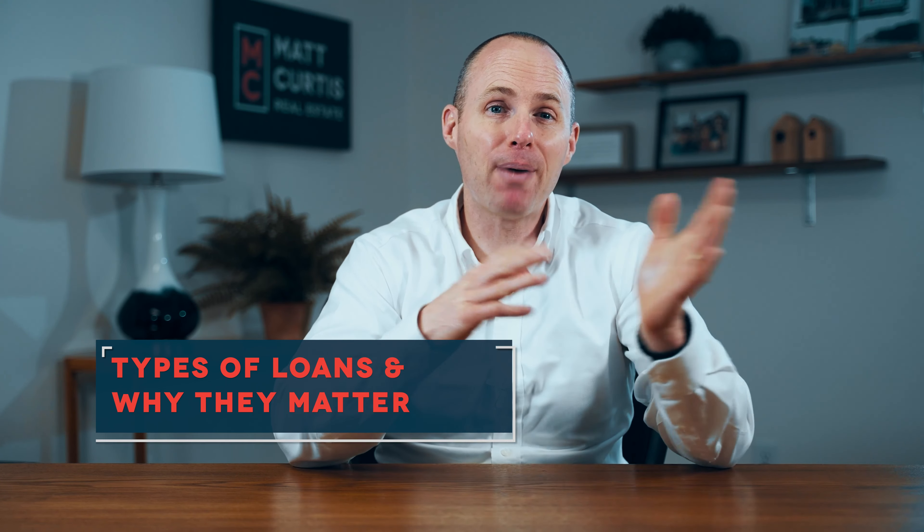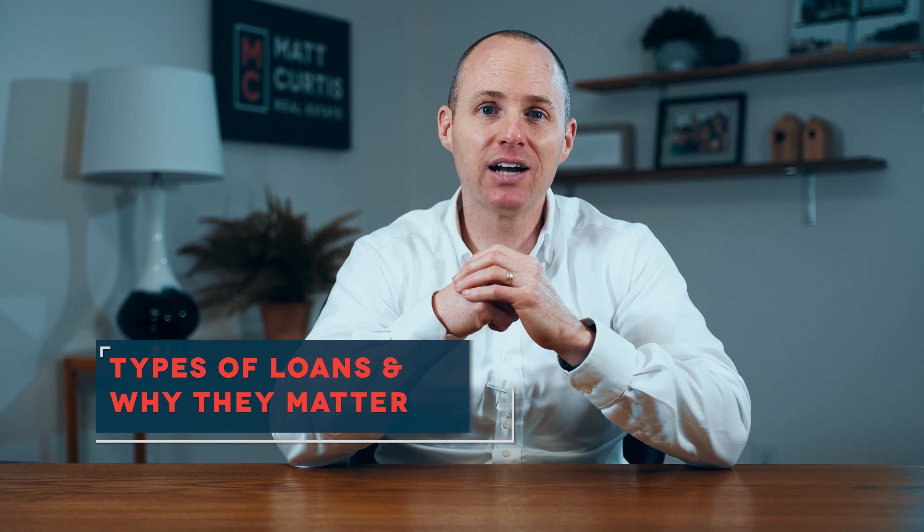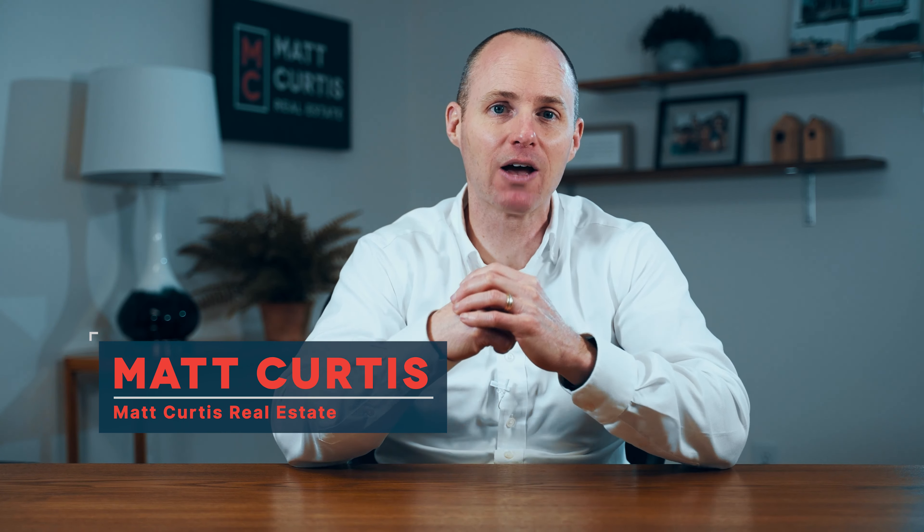Did you know that there are different types of home loans? Whether you're looking to buy, or you're selling and want to understand the offers you receive, it's a good idea to know a little bit about each type of loan. Hi, I'm Matt with Matt Curtis Real Estate. Let's take a quick look at four different loan types and how they are different.